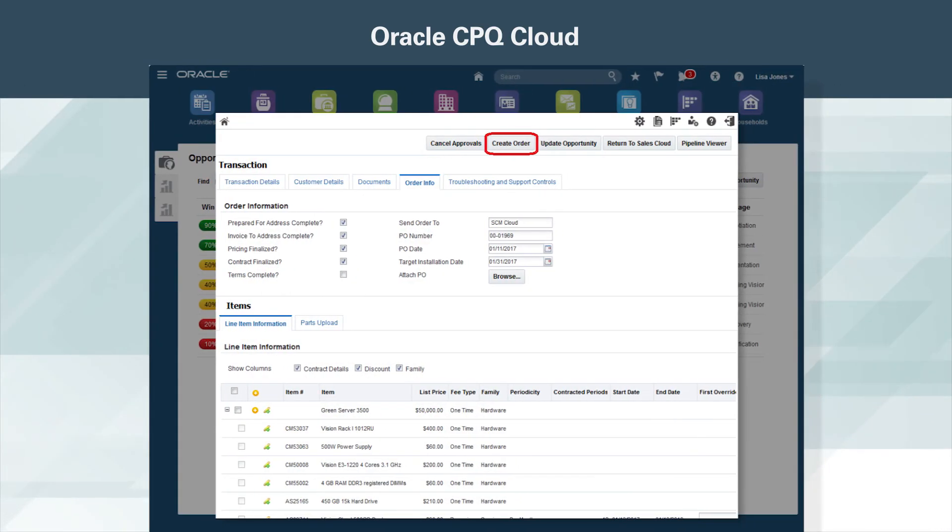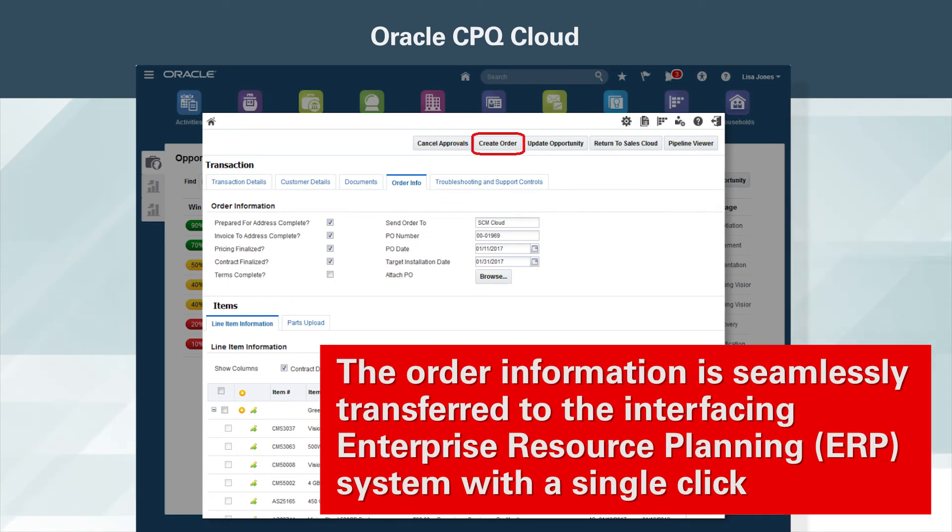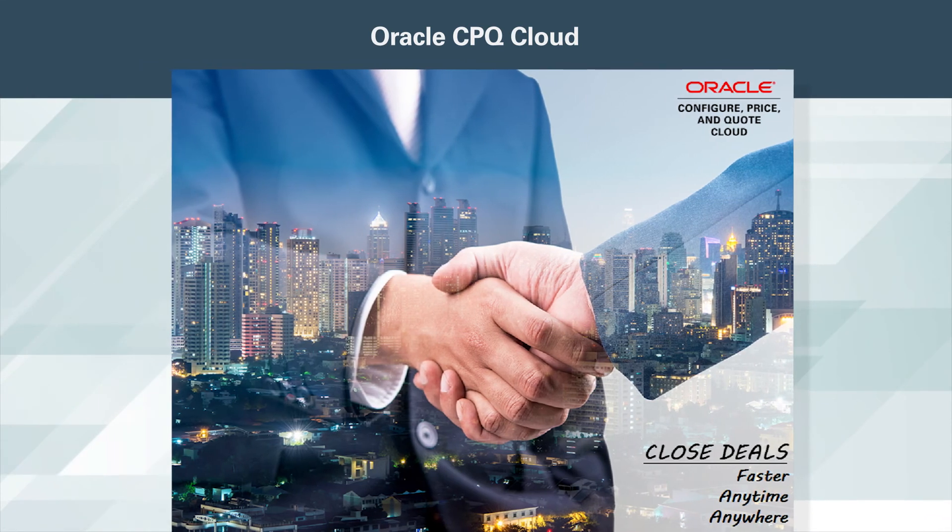After the customer approves, the sales rep places the order. The order information is seamlessly transferred to the interfacing Enterprise Resource Planning System with a single click.